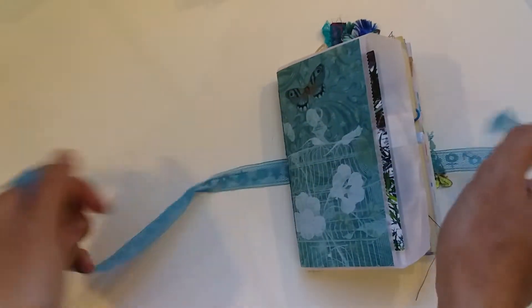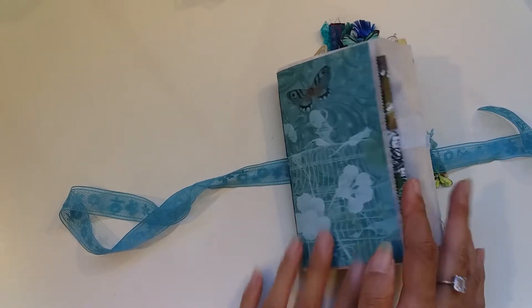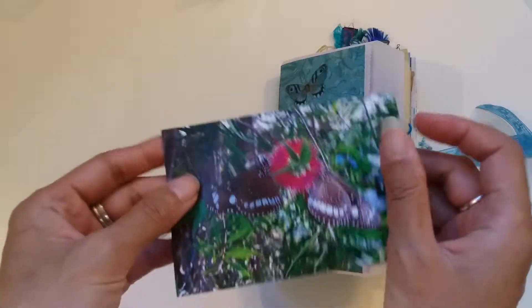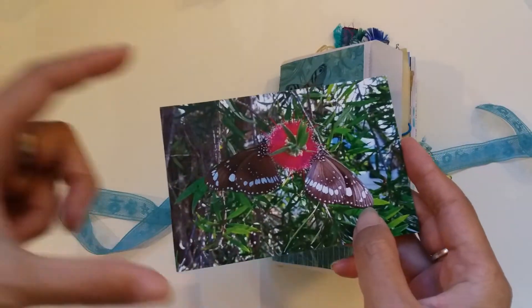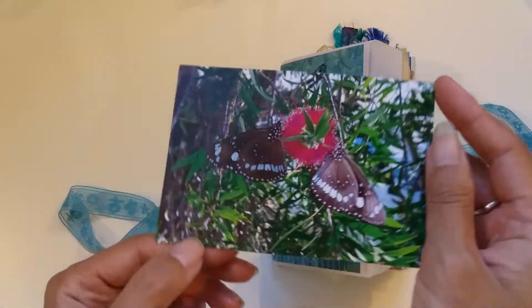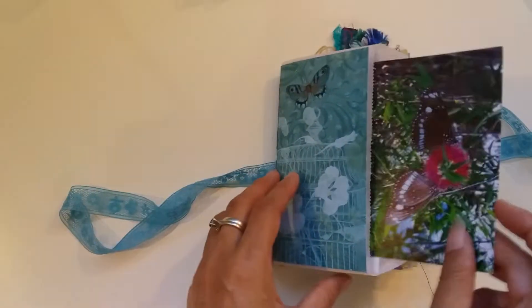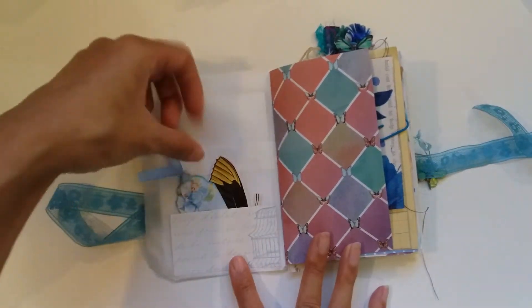I told her I would film the flip-through and I did, but then it somehow got lost — maybe I deleted it or something happened before I could upload it. They're very similar, pretty much the same journal and same layout, but each individual element may differ. There's a photo I took of these two gorgeous butterflies on a banksia.